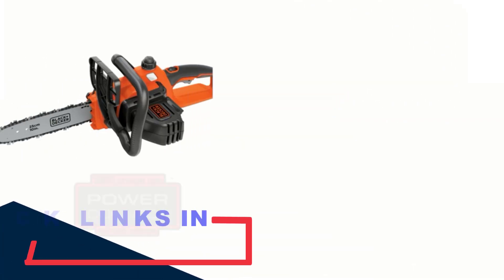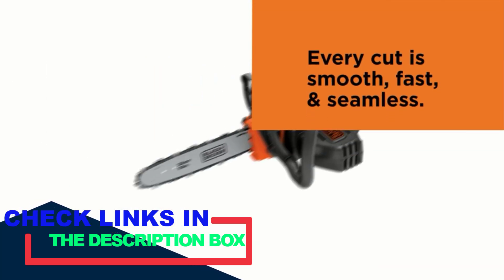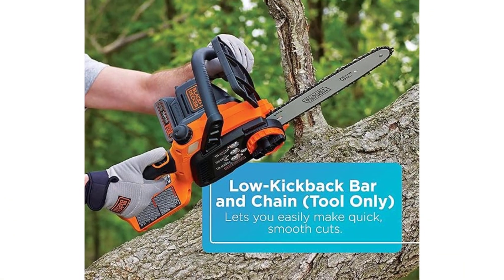As per my findings and experience, a chainsaw that ensures enough power, is durable, can be held without any tiredness, and could ensure easy ignition is the one you should look out for. There are many products available to choose the best chainsaws for you, each with different characteristics.